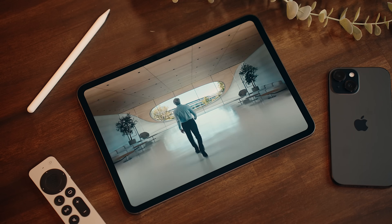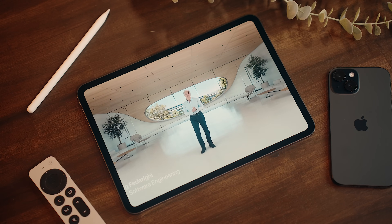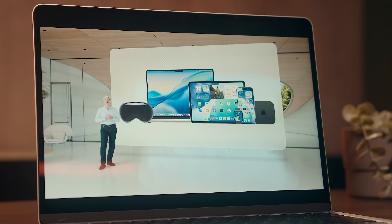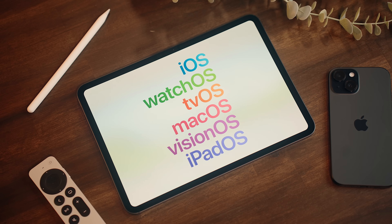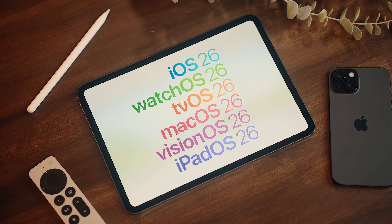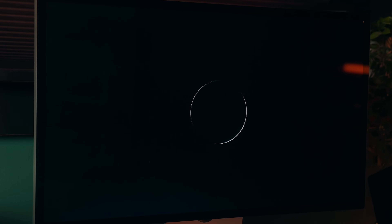There were no new products announced this year, which was a bit of a bummer, but every OS was gone over, all essentially with two things in common. One, they renamed every OS to fall in line with the year that they'd be used in — in this case 2026 — so iOS 26, macOS 26, and so on. And two, they're all using Apple's new design language, Liquid Glass.